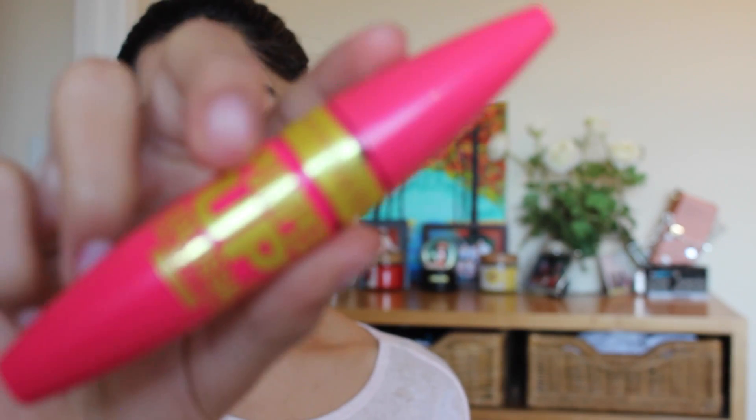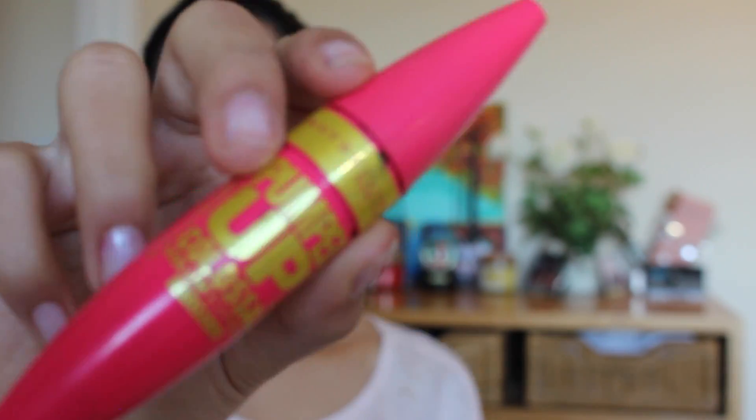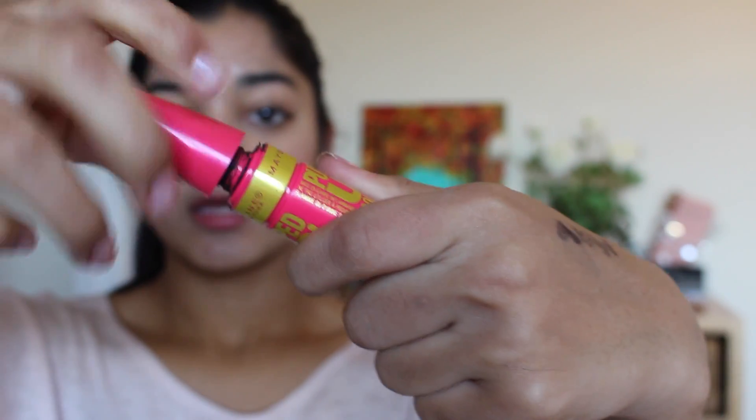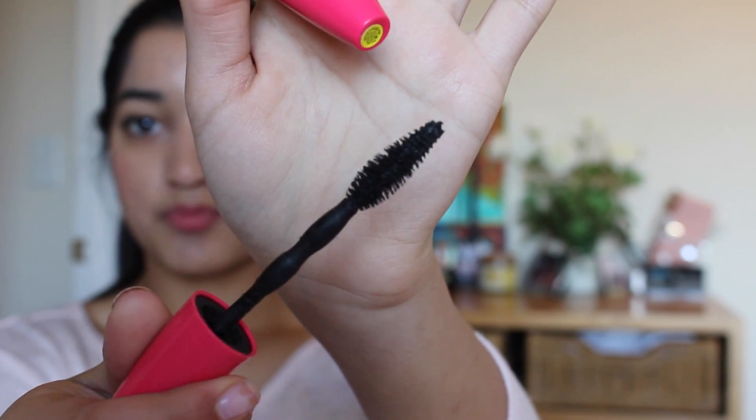Next is the Maybelline Pumped Up Colossal Mascara. I have mentioned this so many times — this is just one of my all-time favorite mascaras. It gives me the best lashes. The brush is big and voluminous, and it is definitely one of my favorites.